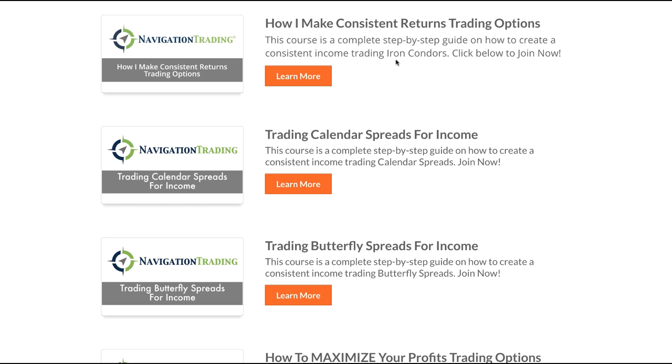These are all on-demand video courses that you can view at any time from your phone, from your iPad, from your desktop. They're step-by-step guides that walk you from beginning to end — how to enter the trade, how to adjust the trade if it goes bad, and how to close a trade in specific ways to maximize your profits.